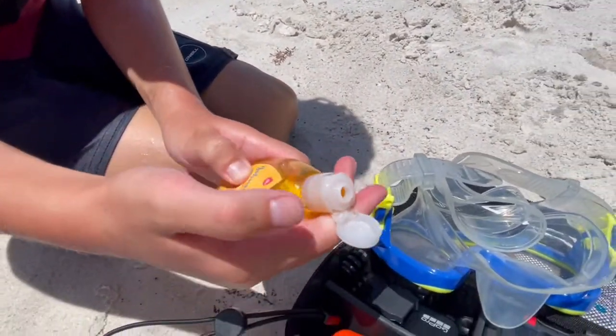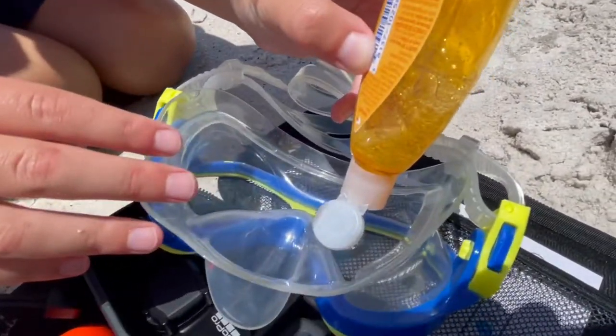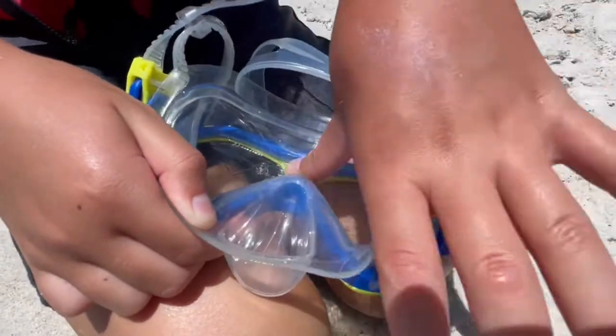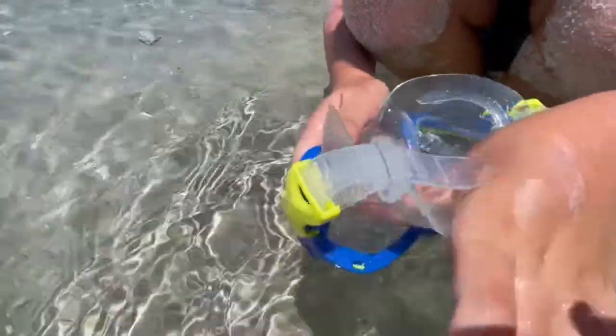This is baby shampoo — just one little drop on your goggles that helps them not fog up. Just a little drop is all you need, and then you just rub it in with your thumb, both sides, and then you scrub it out in the ocean.